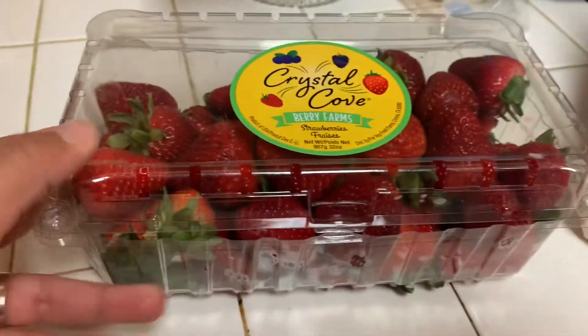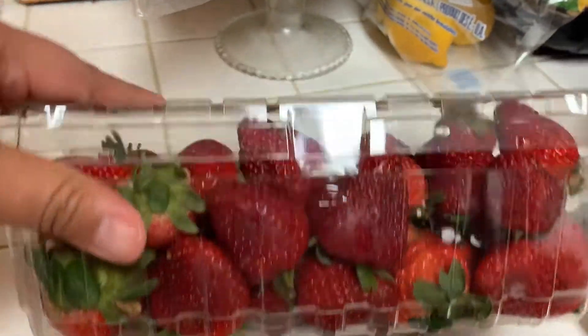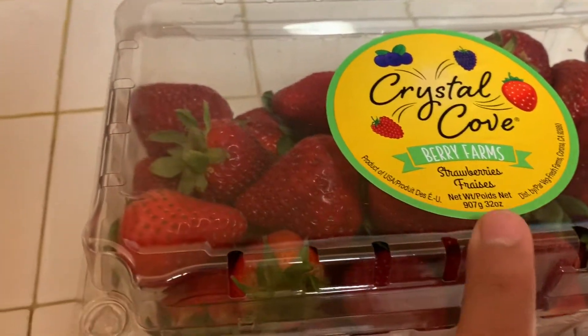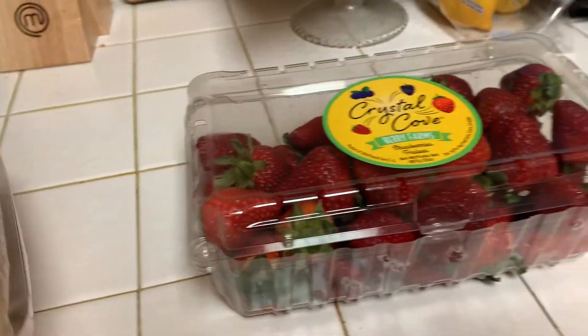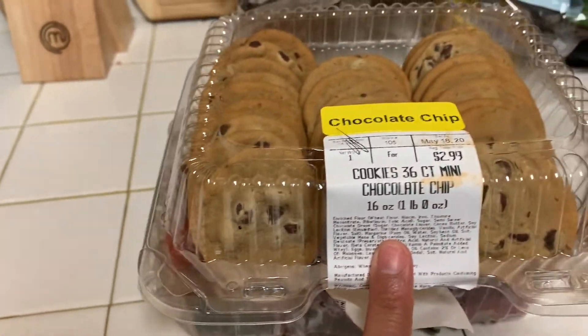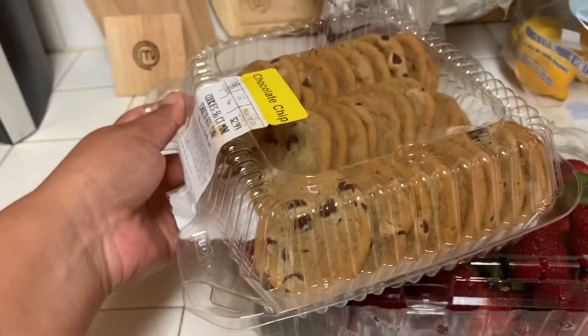These are the strawberries — you can see they're pretty big. These are $2.99 for two pounds, 32 ounces. Pretty good deal there. And I got the cookies — these are the 36 count. There's also some oatmeal cookies. These are $2.99 for all of these.